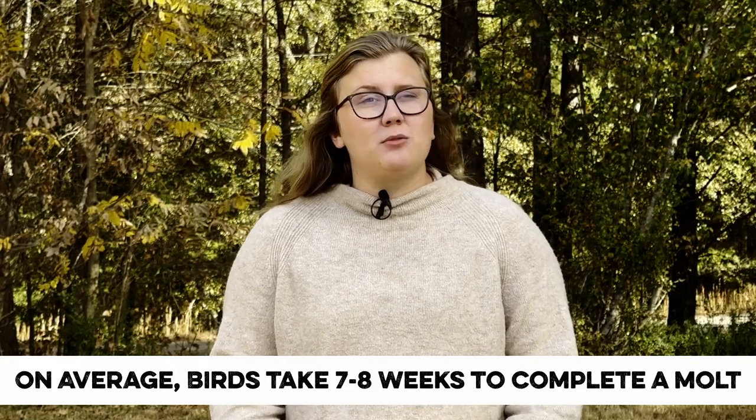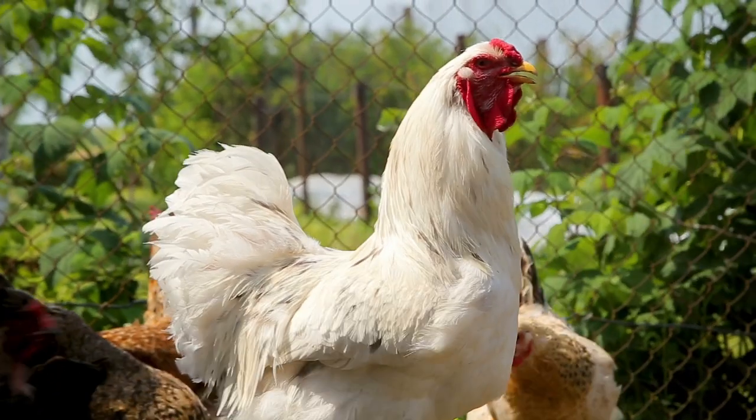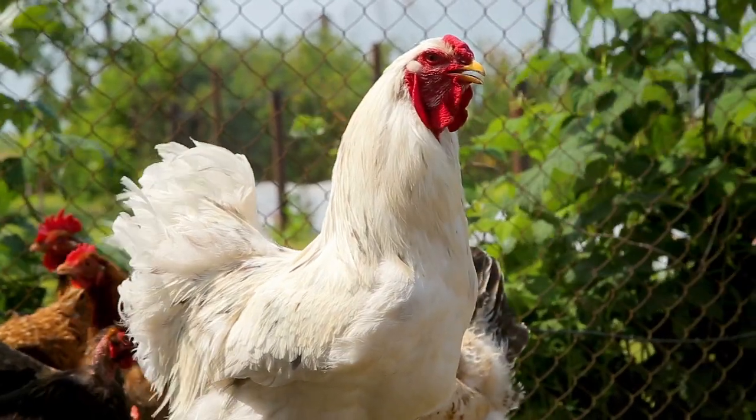On average it takes seven to eight weeks to complete a molt. It's not a perfect science though — birds that don't molt completely may only take four weeks, while birds with large or ornate feathers may take 12 or more. Length of the molt can also be influenced by age, nutrition, and the environment.